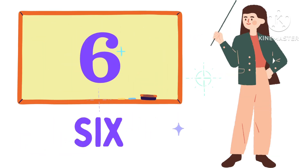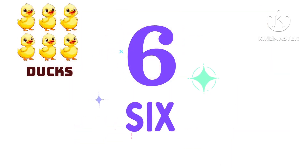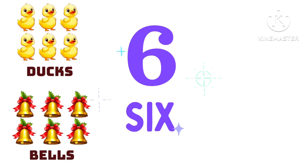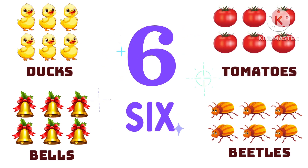S-I-X, 6. 6 ducks, 6 bells, 6 beetles, 6 tomatoes.